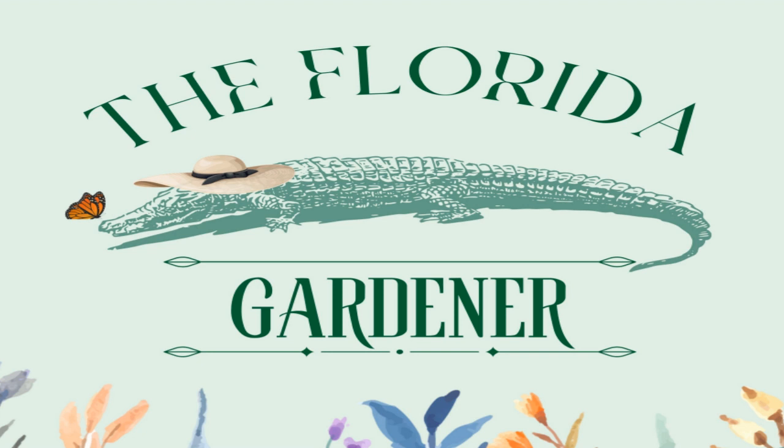Number seven is called yesterday, today, and tomorrow, and it really has to be one of the coolest plants on the list. It is one of the most interesting and unique plants we're discussing because it has multi-colored flowers. Its name comes from the flowers that open purple, fade to lavender, and then white, with all colors present at the same time on the shrub. You can keep it trimmed to four to six feet tall once mature. While it will grow in full sun, it seems to prefer part sun to part shade. This is a plant worth googling.